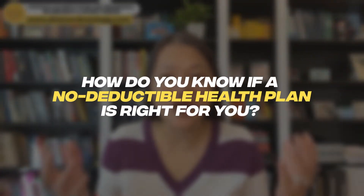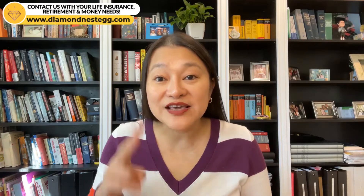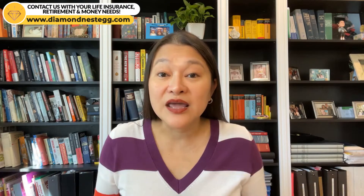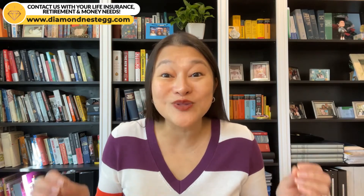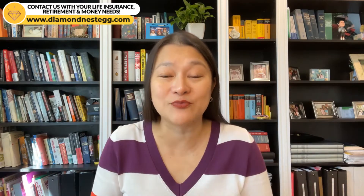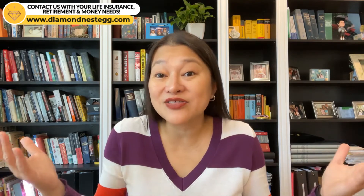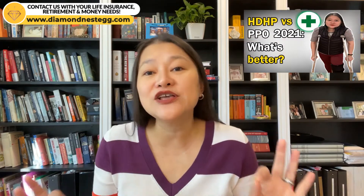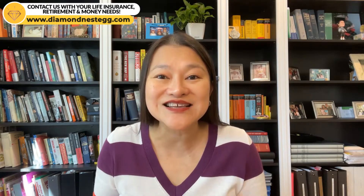So how do you know if a no-deductible health plan is right for you? These two questions will help you figure this out. Question one: Are you generally healthy? If you're young and healthy, go to the doctor only a few times a year, and don't have any chronic illnesses, you'll typically be better off with a health plan that has some sort of deductible but lower monthly premiums. If you're young and healthy with no chronic illness or medication requirements and you have an emergency savings fund, you might even consider a high-deductible health plan, HDHP. Over here is our HDHP versus PPO video, which will walk you through the pros and cons of an HDHP versus PPO, as well as the six questions you should ask yourself to figure out which one might be better suited for you.